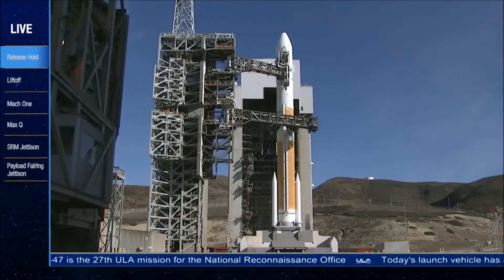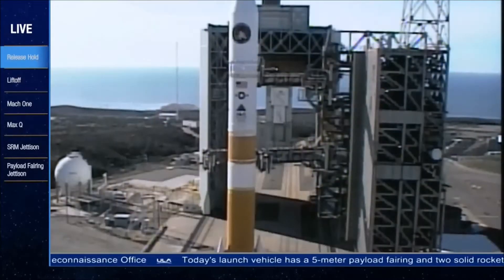Status check. T-minus 30 seconds. Go, NRLL-47. 23.